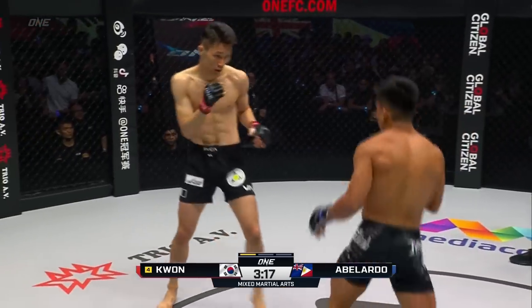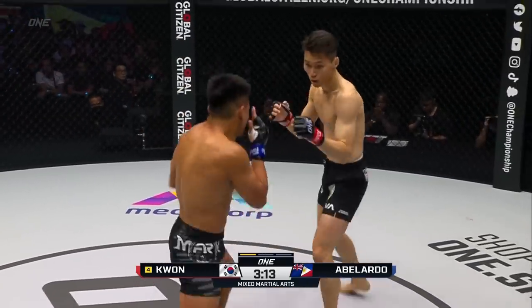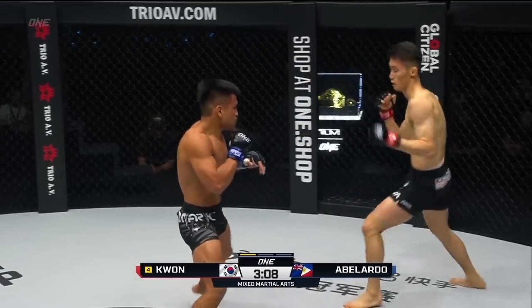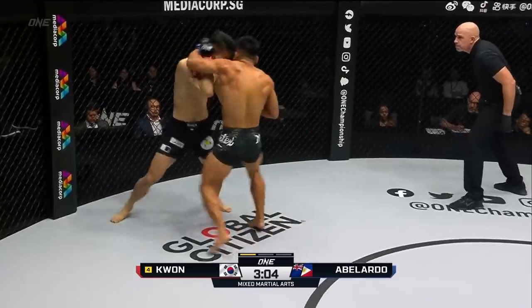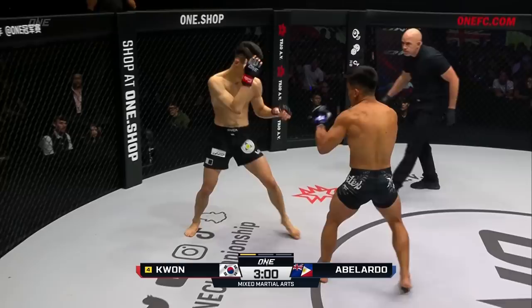That was a nice little counter right hand from Kwon Wonil. He was able to evade that big looping left hook and answer with a right hand. Now he's putting punches together, starting to get accurate with his shots. Abelardo trying to close down the distance, Kwon Wonil constantly moving. An overhand right in there, left hook from Abelardo.